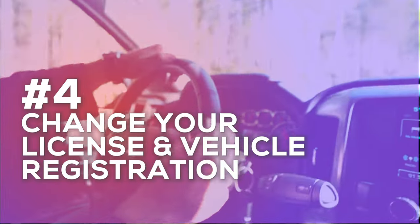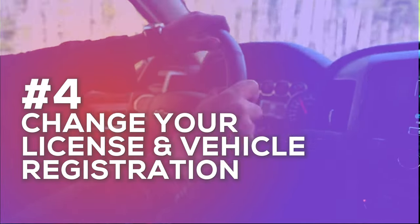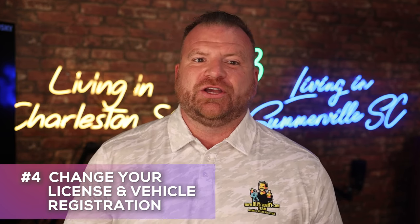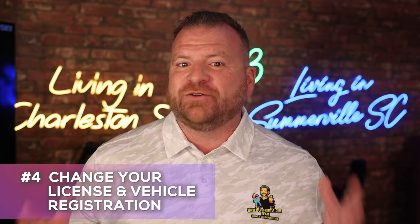Number four is a legal requirement you don't want to overlook. When you move to Summerville or South Carolina in general, be sure to change your license and vehicle registration within 45 days of closing on your home. This is actually a law in most of the tri-county area, and you don't want to incur any unnecessary penalties. Be sure to stay on the right side of the law and get this done properly.